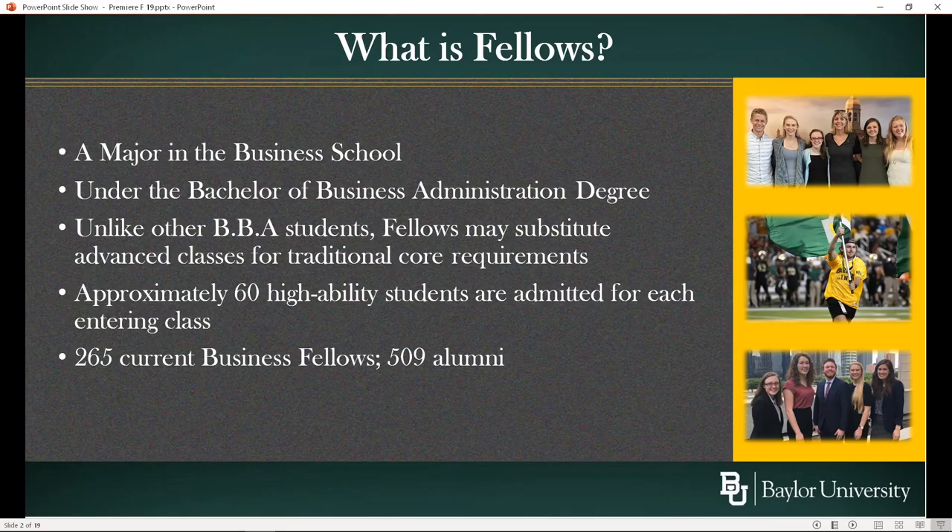One of the places that works particularly well is with pre-med. About a fourth of Fellows are pre-med, and this is one way in which you can take the 57 hours that are normally done in science and mathematics to prepare for med school and not have it take any of your electives away or require extra hours. It allows you to complete the Fellows component and still complete some majors and minors that go along with that.